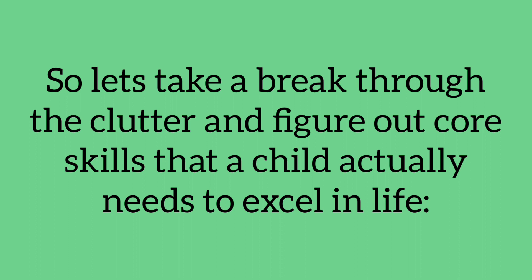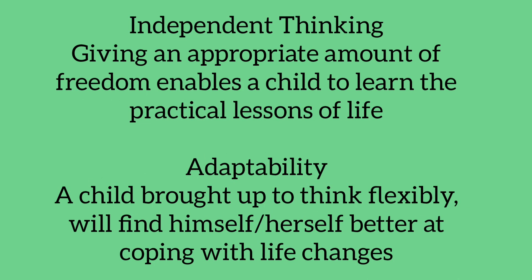Independent thinking: giving an appropriate amount of freedom enables a child to learn the practical lessons of life. Adaptability: a child brought up to think flexibly will find himself or herself better at coping with life changes.